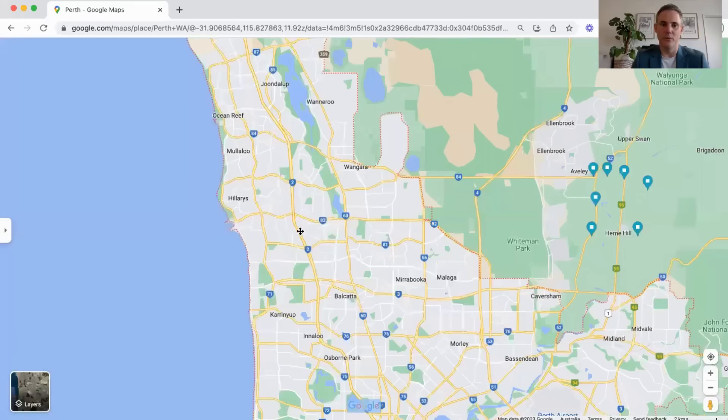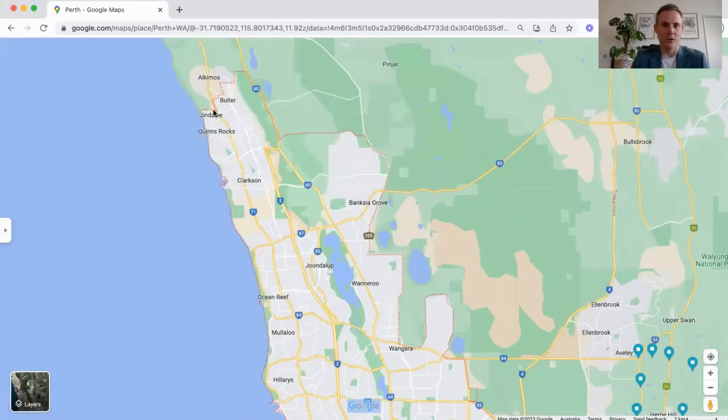If you go all the way up north, places like Alkimos, Quinns Rocks and Clarkson — you can also pick up some properties in that price range. But just noting it is quite far from the city and there is a lot of development going on up there. Be conscious that there's going to be more land coming up, more properties, more competition and more supply, which means house prices might be stagnant for a while.